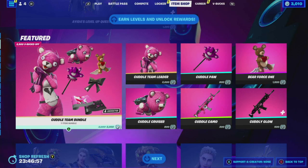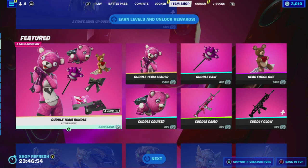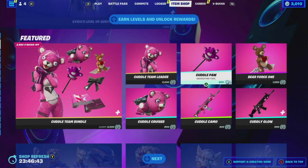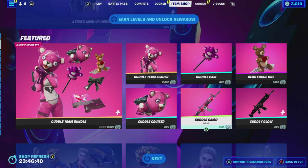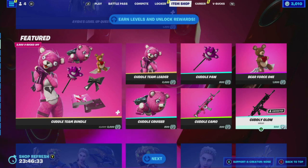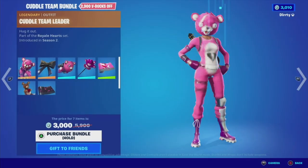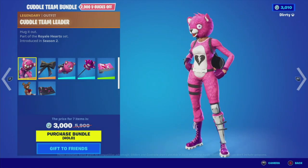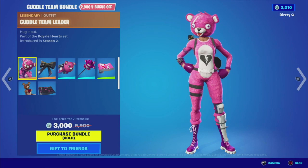The featured page is now the Cuddle Team Bundle for 3,000 V-Bucks — and apparently it's 2,900 V-Bucks off, that's nearly half off. It looks like it includes the Cuddle Team Leader, the Cuddle Cruiser Glider, the Cuddle Paw Harvesting Tool, the Cuddle Camel Wrap, Bear Force One Glider — that's an interesting name — and an animated Cuddle Eagle Wrap. There's no selectable style though, so this is all you're getting. That's a little disappointing for me.